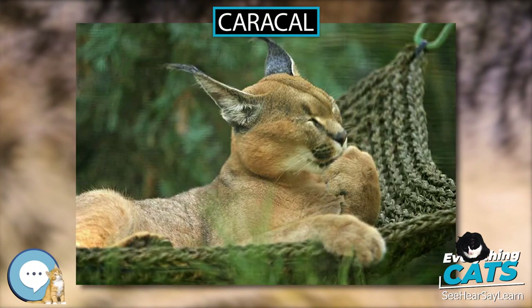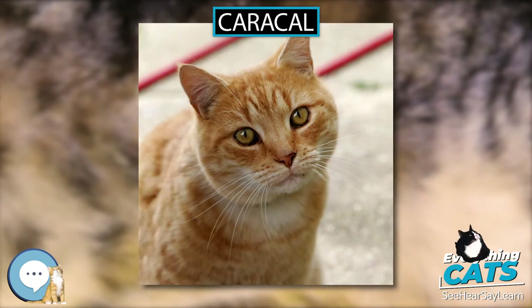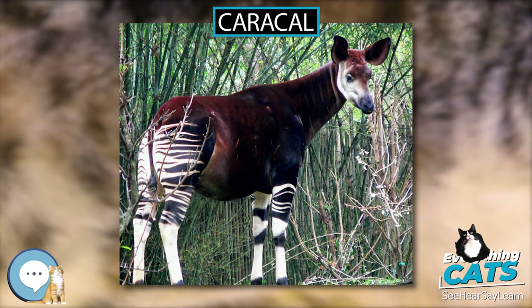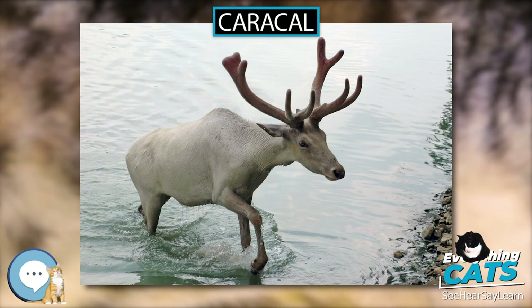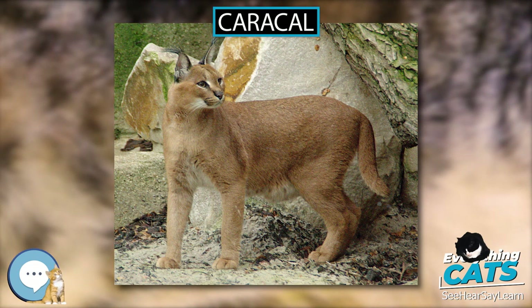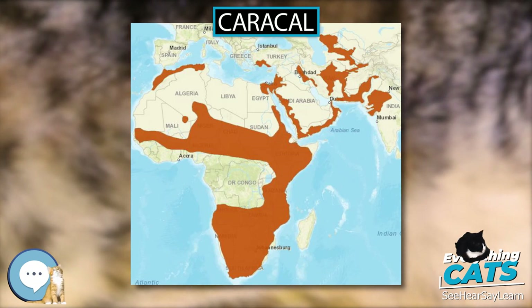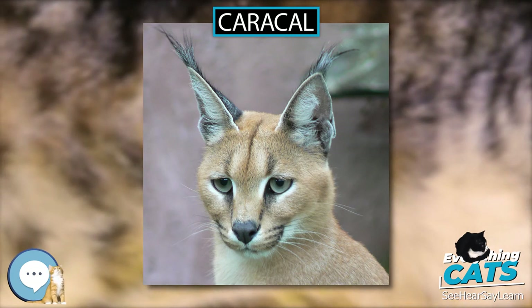Eyes open by 10 days, but it takes longer for the vision to become normal. The ears become erect and the claws become retractable by the third or fourth week. Around the same time, kittens start roaming their birthplace and start playing among themselves by the fifth or sixth week. They begin taking solid food around the same time, but have to wait nearly 3 months before they make their first kill. As kittens start moving about by themselves, the mother starts shifting them every day. All milk teeth appear in 50 days, and permanent dentition is completed in 10 months. Juveniles begin dispersing at 9 to 10 months, though a few females stay back with their mothers.